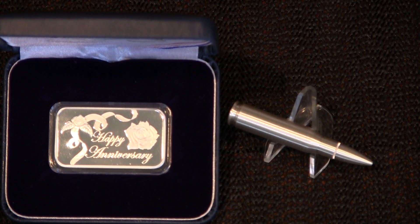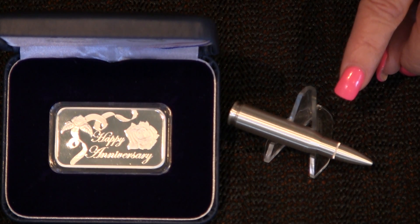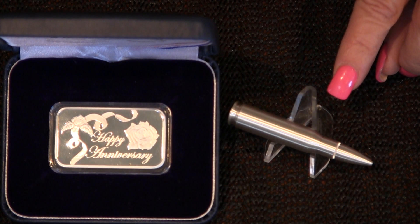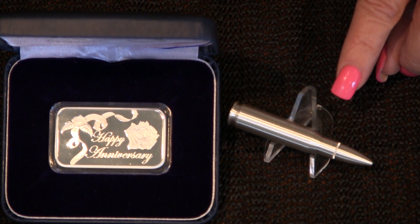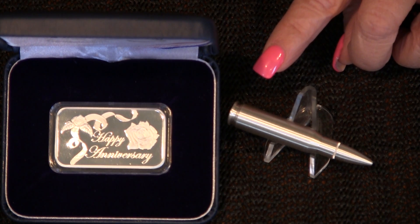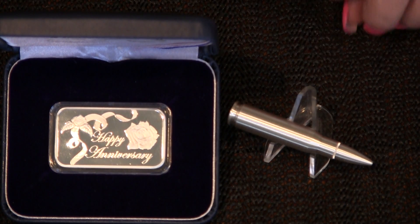I'm going to start with this one right here. This is a rifle cartridge, caliber 7.62x51 NATO, which is equivalent to a .308. It's made out of .999 fine silver. It weighs 2 troy ounces. The overall length is 2.72 inches or 69 millimeters. The base diameter is .47 inches or 12 millimeters. It's manufactured by Northwest Territorial Mint.